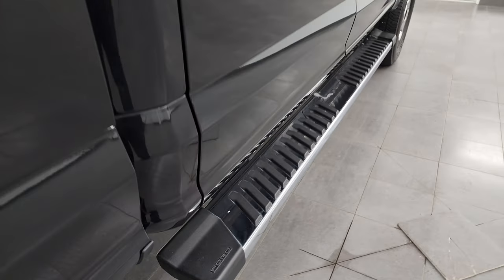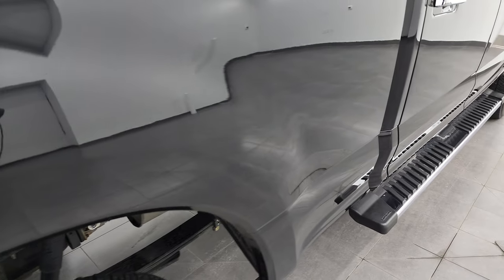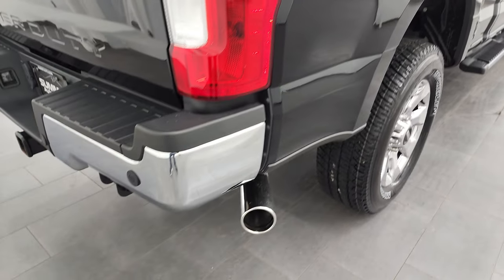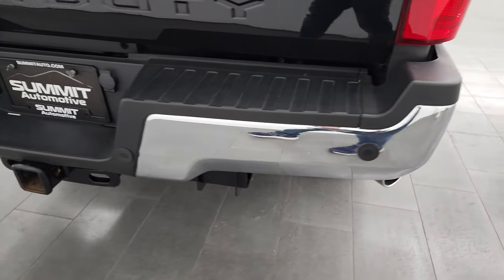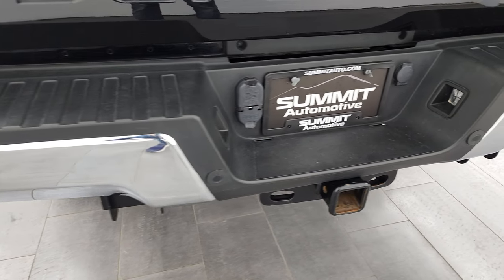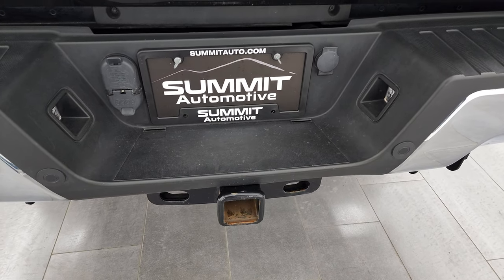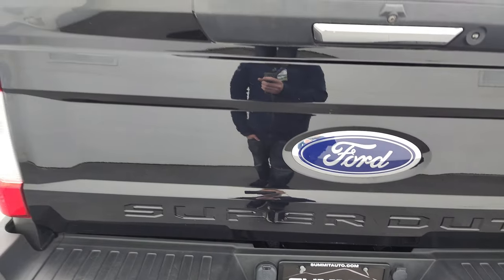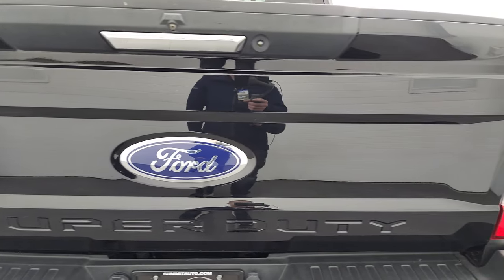It comes with the factory chrome step bars, those are in nice condition as well. Passenger side box is absolutely perfect. You get the chrome-tipped exhaust as well, part of that chrome appearance package. Parking sensors, rear bumper's in great shape. Full towing package which includes receiver hitch, four-pin and seven-pin wiring. And the tailgate is very nice and clean as well.